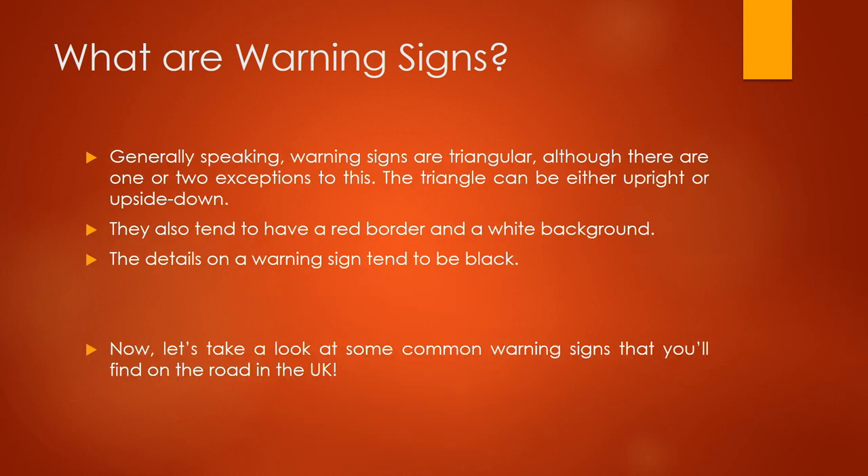Generally speaking, warning signs are triangular, although there are one or two exceptions to this. The triangle can either be upright or upside down. They also tend to have a red border and a white background. The details on a warning sign, such as the images, tend to be black.